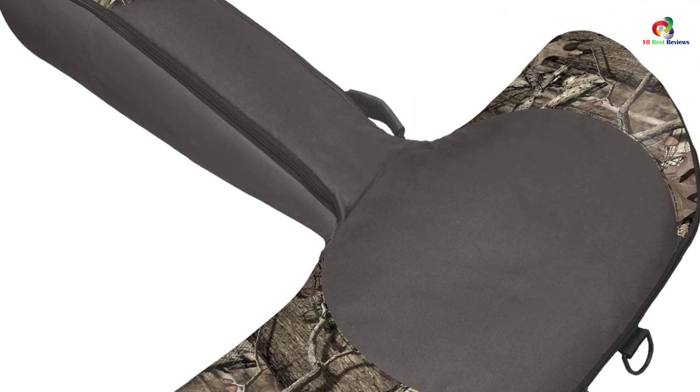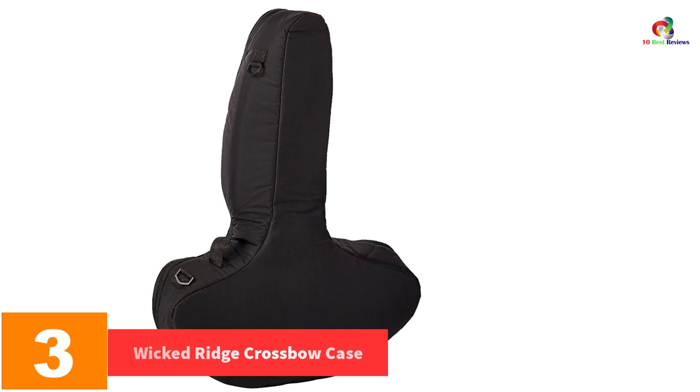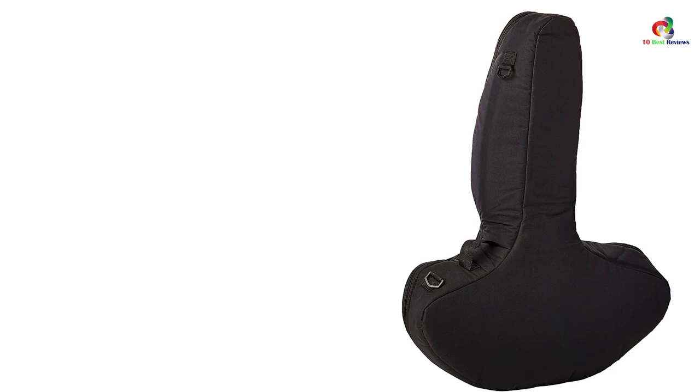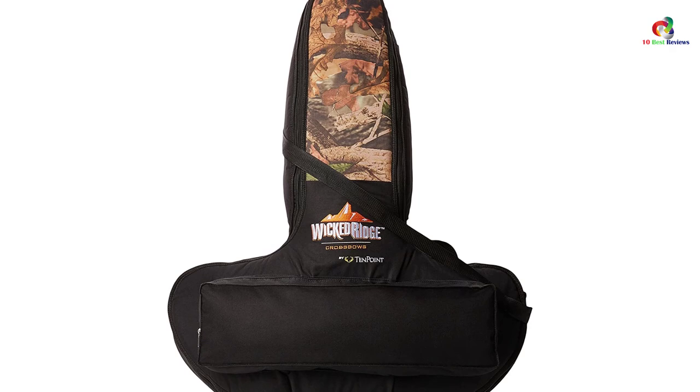At number 3 we have the Wicked Ridge crossbow case. It has a sturdy design for durability, with compartments secured by zips for arrows and other hunting tools. It comes with a removable shoulder strap for easy carrying even in tough terrains. This case is mostly designed to fit the Wicked Ridge crossbow brand, measuring 40 inches long, 31 inches wide at the limbs, and 8 inches tall at the scope. It provides reliable and safe protection when traveling to hunting fields.